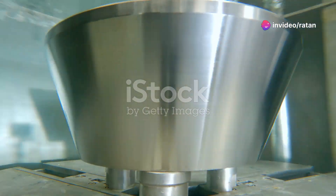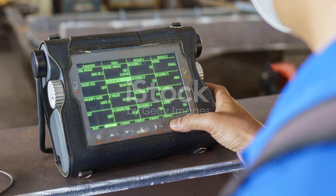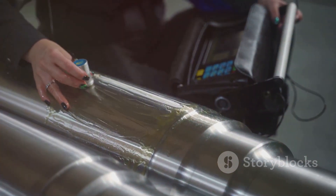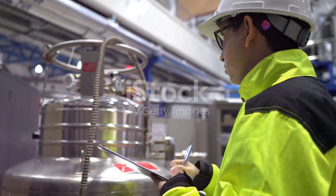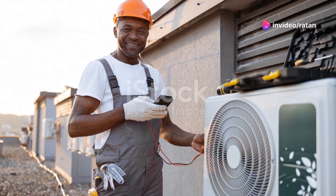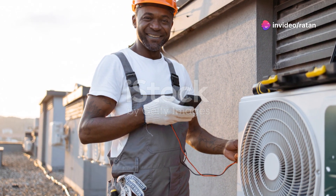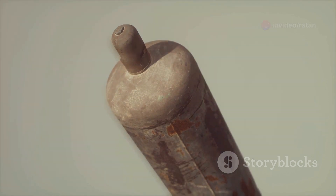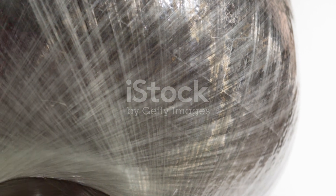Non-destructive testing, or NDT, methods are used to detect defects. These methods include ultrasonic inspection and radiography, allowing inspection of the cylinder without damaging it. NDT ensures that any defects are identified and addressed. Regular inspections are essential even after the cylinder is in service, helping to detect any damage or degradation and ensuring the cylinder remains safe to use.